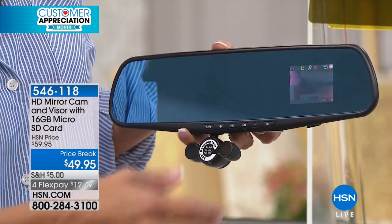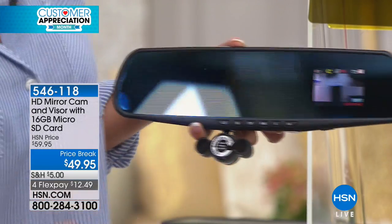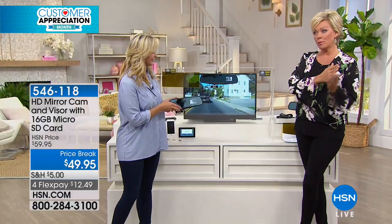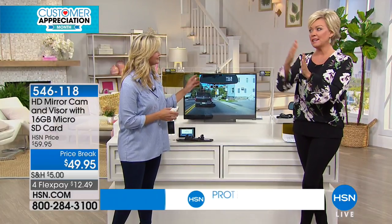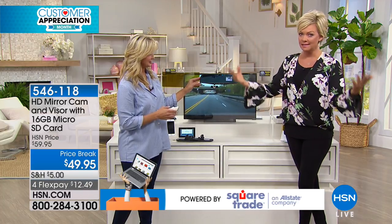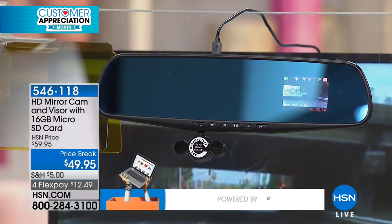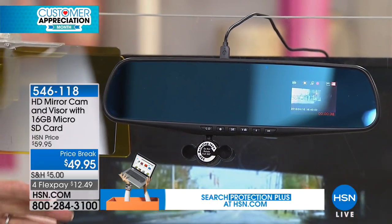If you decide to save something, it will actually take you back 30 seconds prior to what you're saving, and then it will continue recording for up to two minutes afterwards. Whether you saw a deer run across the road or it's an accident — exactly, or somebody ran into you, or you hit something.